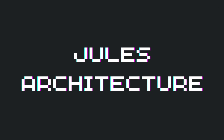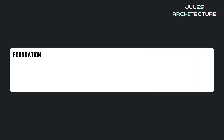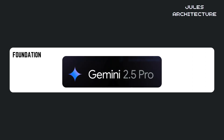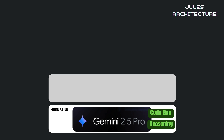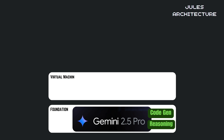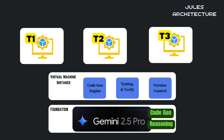From a technical standpoint, Jules has a fascinating architecture. At the foundation is Google's Gemini 2.5 Pro model, which powers Jules' code understanding, generation, and reasoning capabilities. On top of that sits the virtual machine instance layer, where your code actually gets executed. Each task runs in its own fresh VM instance with a code generation engine, testing and verification tools, and version control integration.